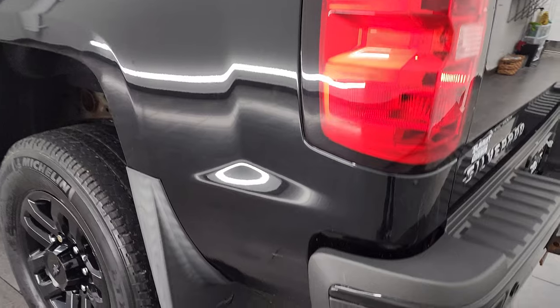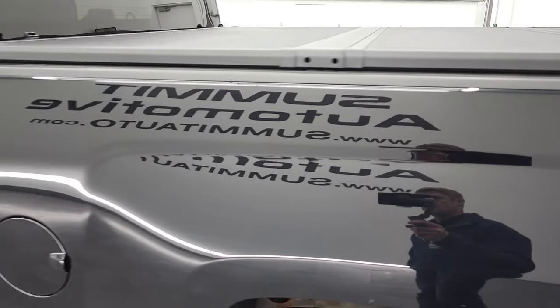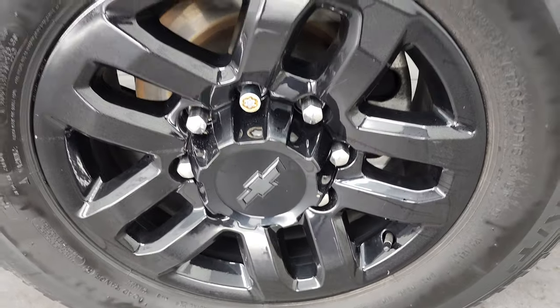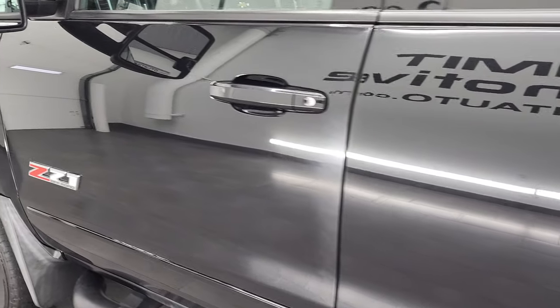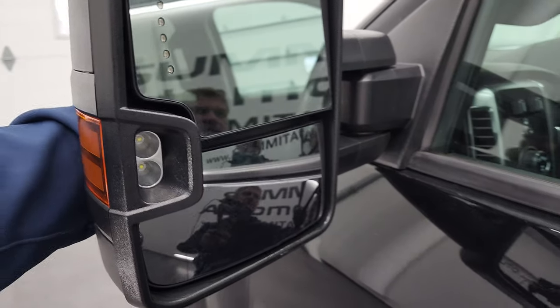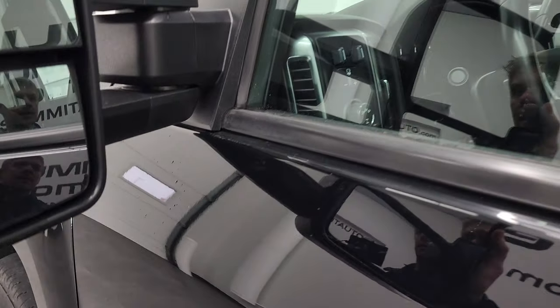Going down the driver's side, it's just as clean as the passenger side — no dents or dings on the box — and the back rim is in excellent shape as well. The doors look pretty good with no dents. It does have telescopic tow mirrors with built-in directional signals, LED side lights, and they telescope out and fold in.